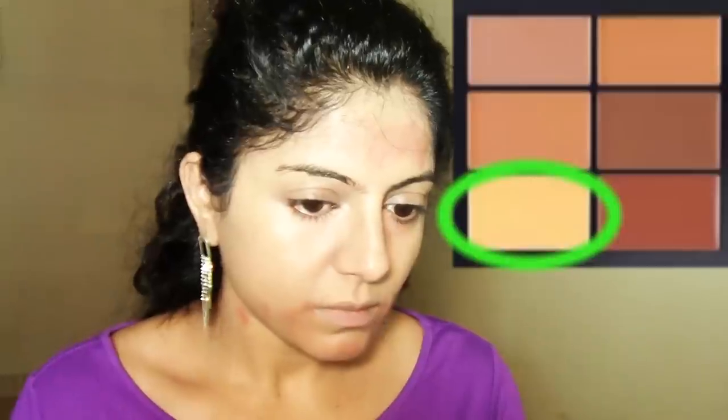I'm using a corrector and concealer palette from Nykaa — the orange corrector, the yellow highlighter, and a concealer shade. I'm applying the orange corrector wherever there is darkness: under the eyes, around my mouth, on my forehead, and on visible marks on my face and neck. The yellow highlight I'm applying only under the eyes to make them look bright and awake. Then I'm using the concealer shade to conceal under the eyes, around my mouth, on the forehead, and over the corrected marks — using my fingers to apply and blend.